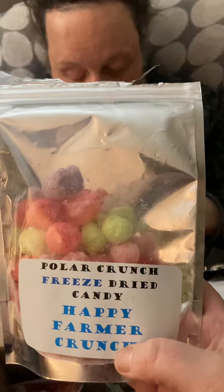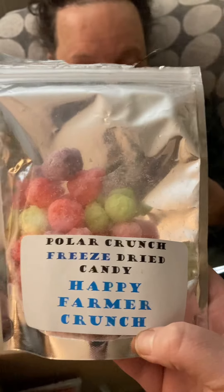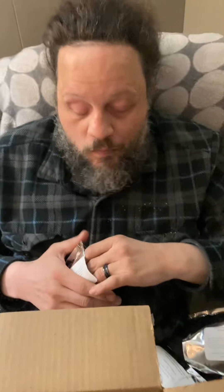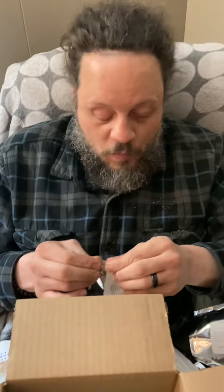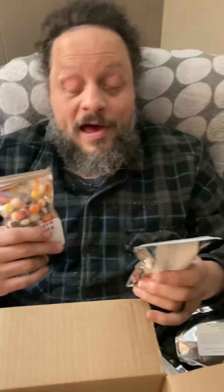She has an Etsy store under Polar Crunch Freeze-Dried Candy, so if you look her up. So that's the Sour one? Yeah, they're good. I bet all love those — I love sour. Yeah, these are really good. Good job, Hattie. Good job. Good stuff. We're excited to get some more. Thank you.